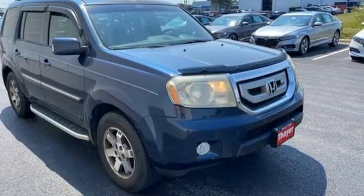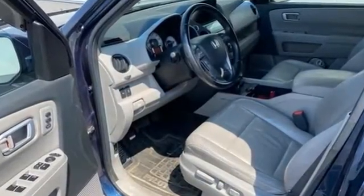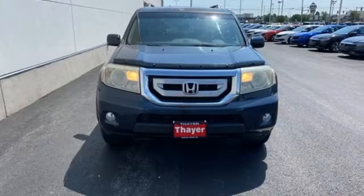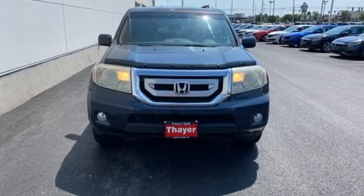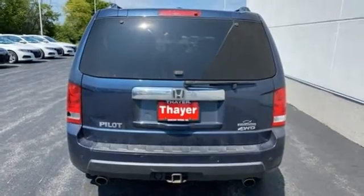Motor Trend reports Honda has redefined an already capable package in ways that should spike its desirability index with both core and conquest buyers. Every Honda's designed with the driver in mind. Experience it for yourself today.